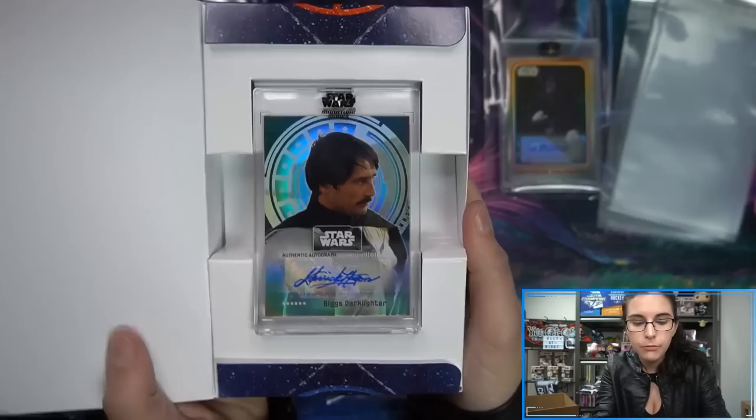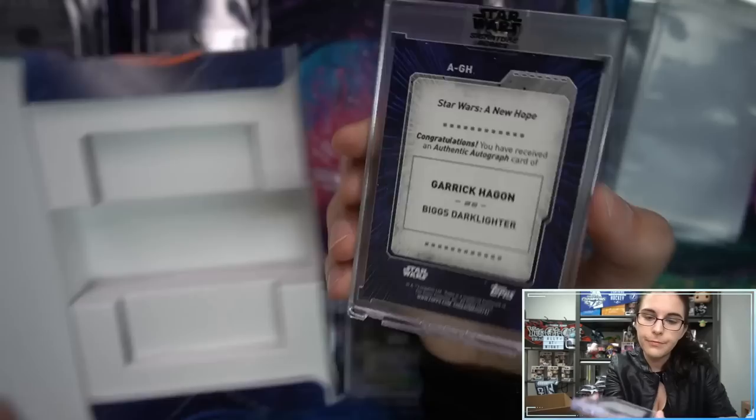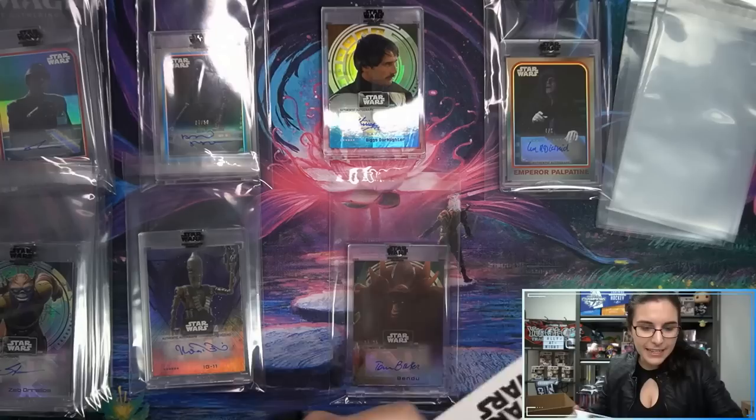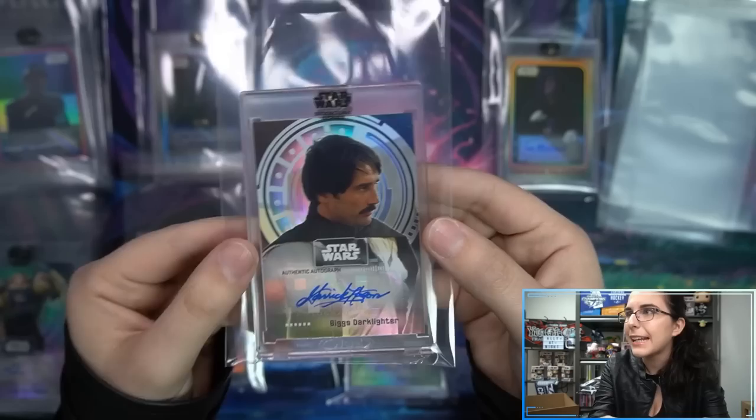Next we have Garrick Hagen as Biggs Darklighter — base autograph, Biggs base. I really like this base design. Hearing that they were foil, I was like, man, I don't know — I wanted just kind of the regular. But I do like the way they look in foil. I think this is a much better design than last year's Signature Series. Last year's was fun but I like this year's a lot better.